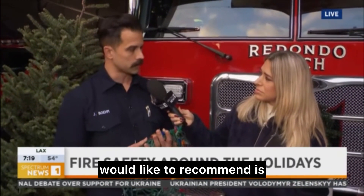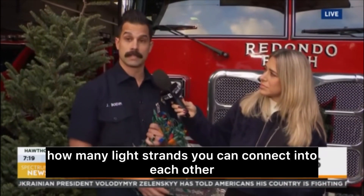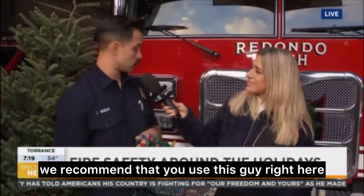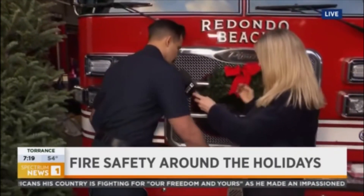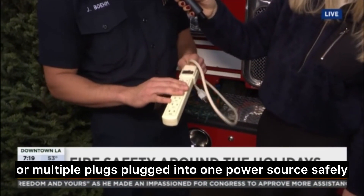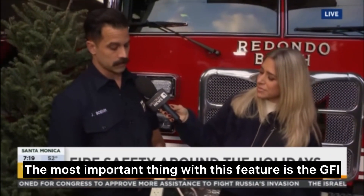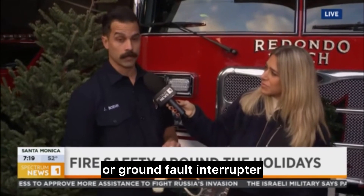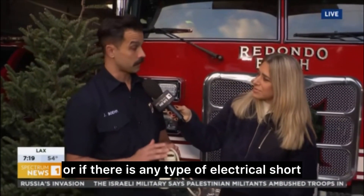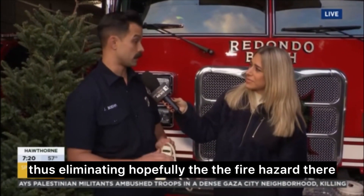Another recommendation with Christmas lights is to follow the manufacturer's guidelines on how many light strands you can connect together. If you are going to connect multiple strands, we recommend using a power strip, which gives multiple outlets plugged into one power source safely. The most important feature is the GFI, or ground fault interrupter. If it senses an overload in the circuit or any type of electrical short, it immediately de-energizes the power source, thus eliminating the fire hazard.